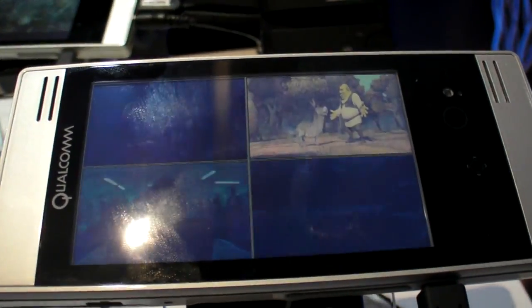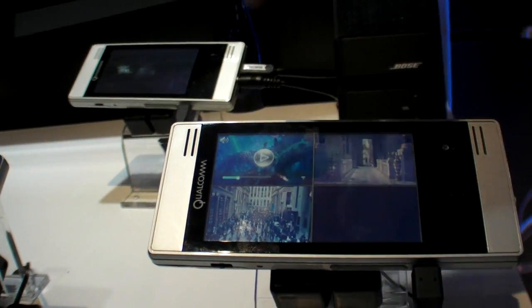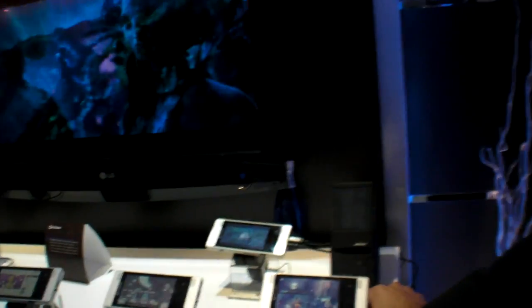What you're seeing here are four video clips being played back simultaneously and independently controlled, so I can pause one and another. This is more of a concept in terms of the kinds of things you can build into applications going forward in terms of multimedia. The 7x30 is an integrated modem, apps processor, and multimedia engine — all in a single chip, targeted at mainstream smartphones.